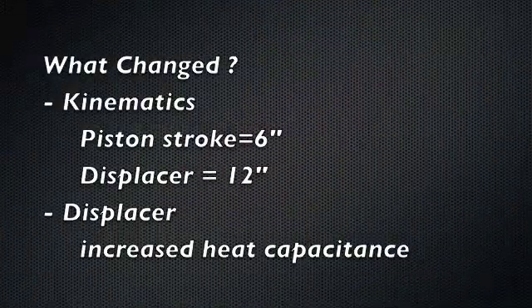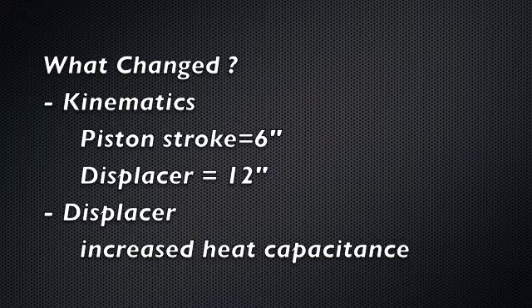So what has changed in the engine? We changed the kinematics some. Piston stroke is now at six inches, giving a little more compression. Displacer stroke is at 12. Also the heat capacitance of the displacer has been improved.